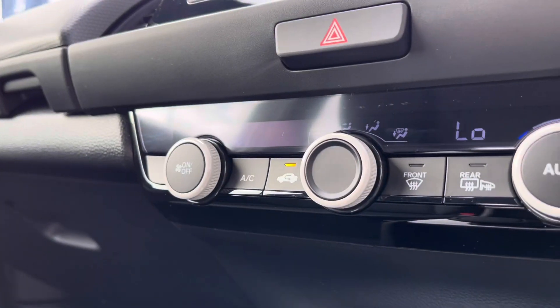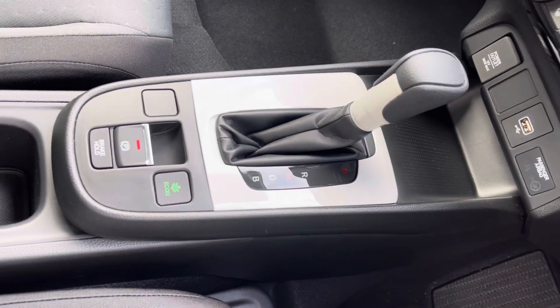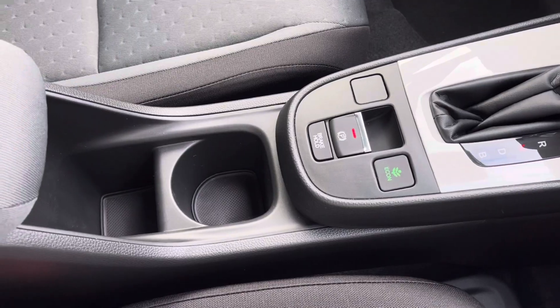Just below this you will have your central dials for your climate control including your front and rear heated windscreen, followed by several power outlets and you'd even have your handy cupholder and small storage area.